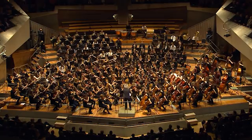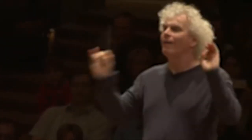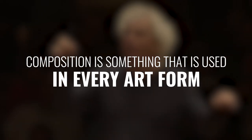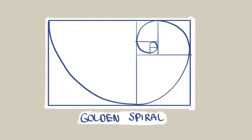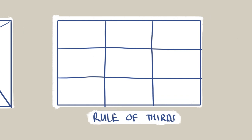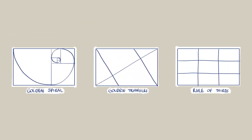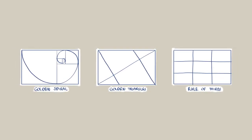Composition might make you think about music, where an old man stands in front of an orchestra waving his magic wand to make everything work together. Well, composition is used in every art form, meaning it's also used in the visual arts. You've probably seen the golden spiral, the golden triangles, or the rule of thirds — all these frameworks guide our eyes around the canvas and an artist can use these to place objects of interest or focal points.